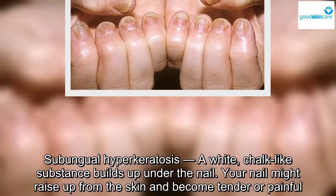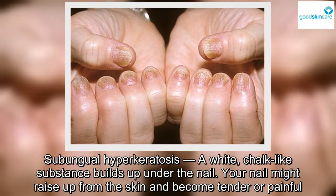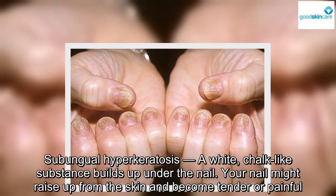Subungual hyperkeratosis: a white, chalk-like substance builds up under the nail. Your nail might raise up from the skin and become tender or painful.